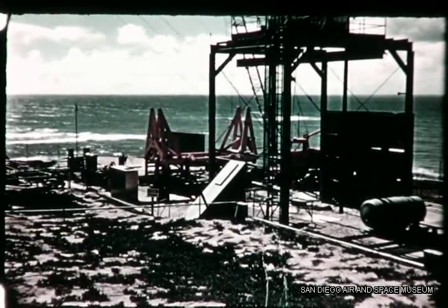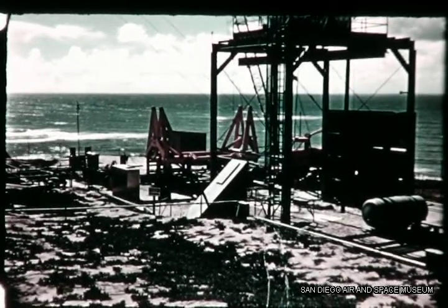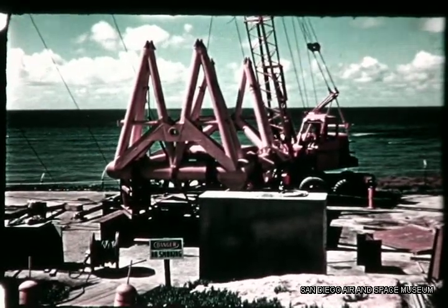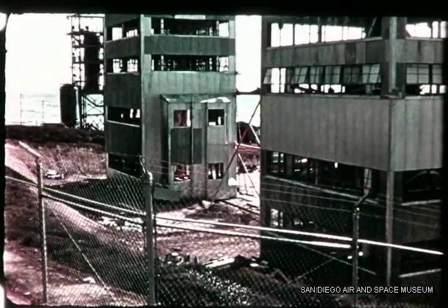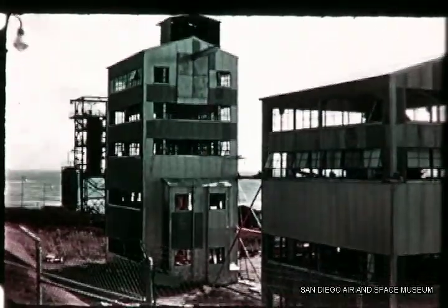The base plate for the Point Loma launcher was set up in early February. On completion of the launcher, ten hydraulic rams will be attached to it for applying limit loads. These tests will help determine the spring constants for support points. After these static tests, the launcher will be installed in the dynamic stand seen here in the background.